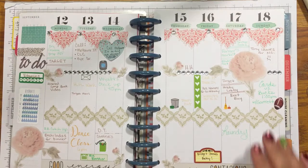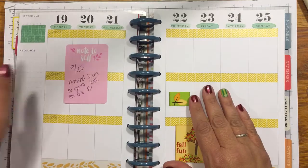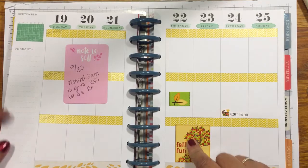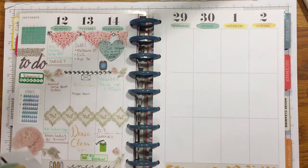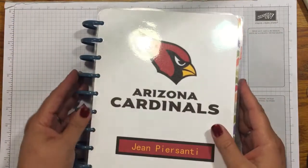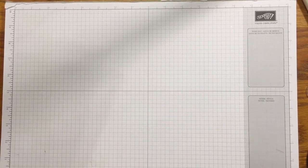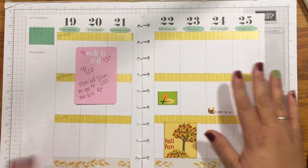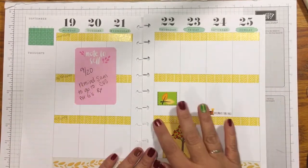Hi beauties, it's time for another plan with me. This week we're doing September 19th through the 25th. The 22nd is officially fall so we're going to do a fall theme. I've got my new cover on — it is officially football season. If you subscribe to this channel, welcome back, and if this is your first time, please subscribe!